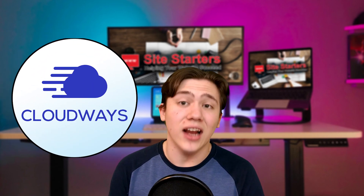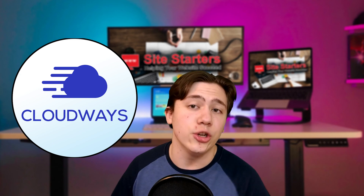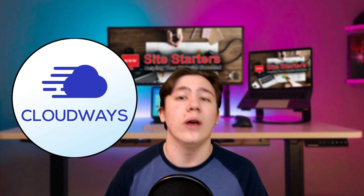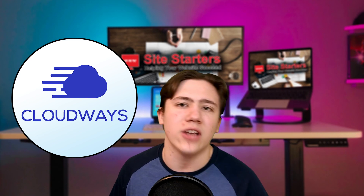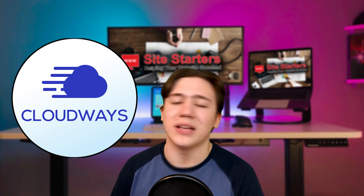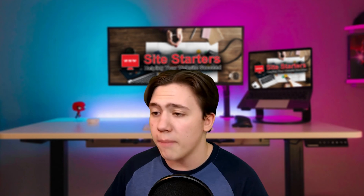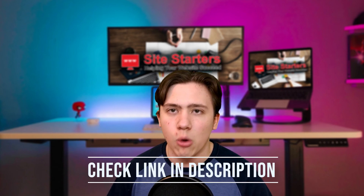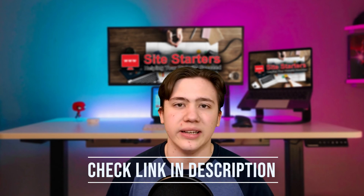Now Cloudways is actually a pretty good host. Personally, I do like Cloudways and I recommend them sometimes. For reasons I will explain later on, they're not in my top of the top hosts though, so if you are looking for the hosting companies I've ranked at the very top, you can check out the link in the description to my review of the best hosting companies.